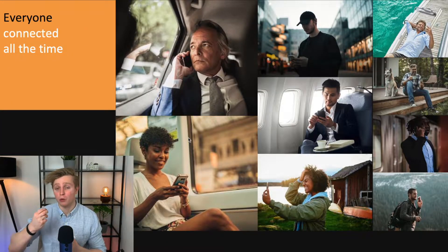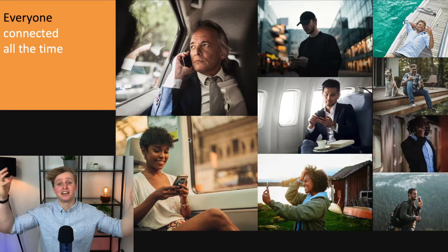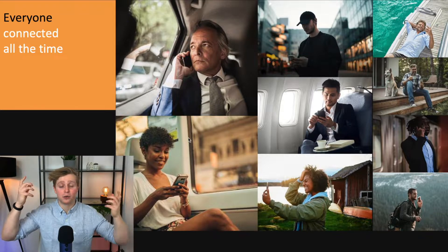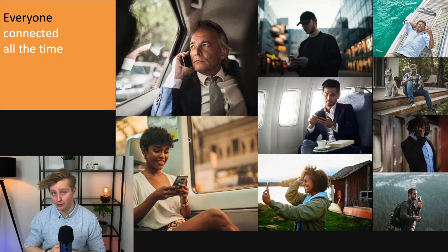Quick overview: what is Blue Walker 3? To understand what role Blue Walker 3 will fulfill, we first need to understand the ASTS business plan. In simple terms, ASTS wants to create a fancy satellite array up in space which shoots down 4G and 5G signals to your smartphone. They are one of the first ones to ever really attempt this — there is no current smartphone-to-satellite constellation. And to be fully fair, ASTS hasn't really achieved this just yet either.